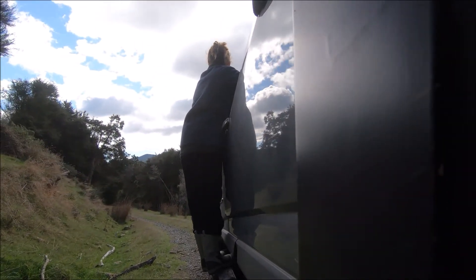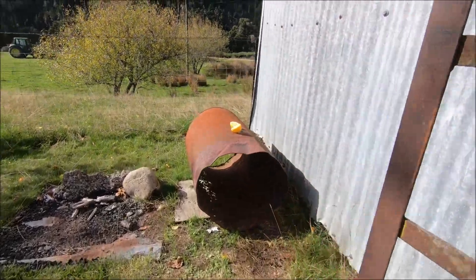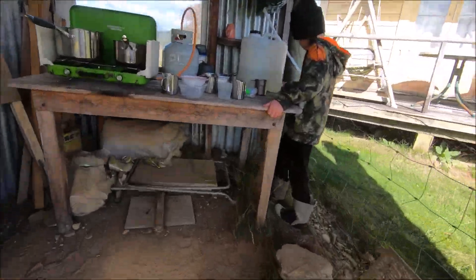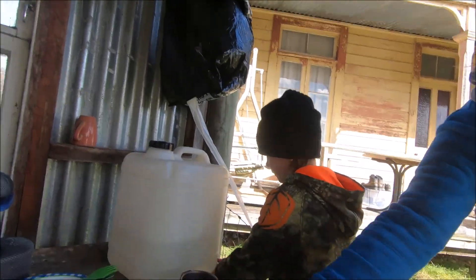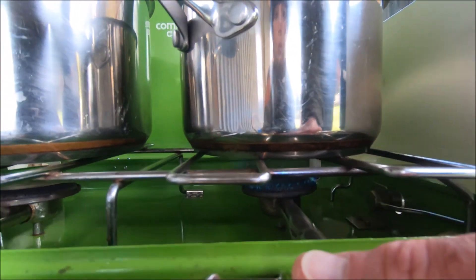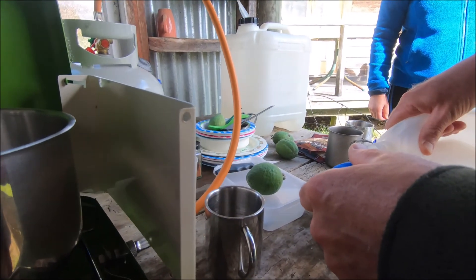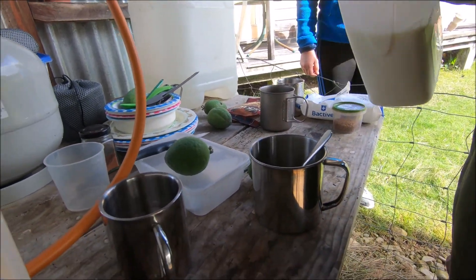So we are back from checking the possum traps and it's lunchtime and we're all hungry. The water is on the boil and we've got coffee and tea.